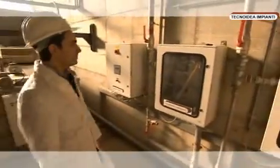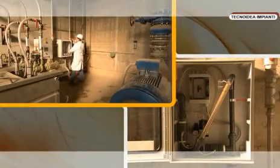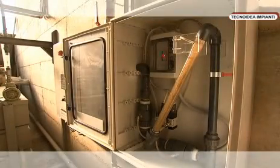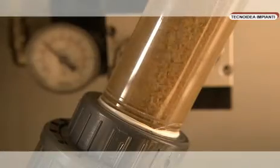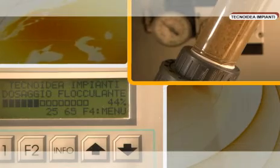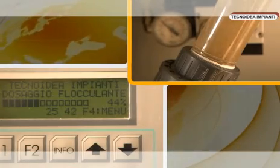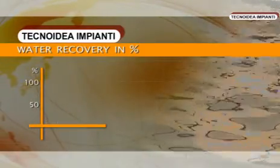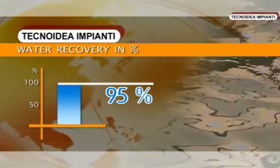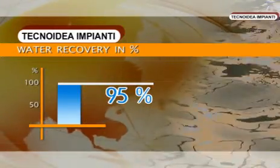The flocculation process is constantly monitored through the sampling of the waste water in the centre of the settling tank. The system, by means of the reading of an infrared beam, is able to autonomously monitor the value of a correct flocculation by increasing or decreasing the quantity of flocculant added to the waste water. The quantity of water recovered by the settling tank is in the order of 95% of that introduced into the aggregate washing plant.